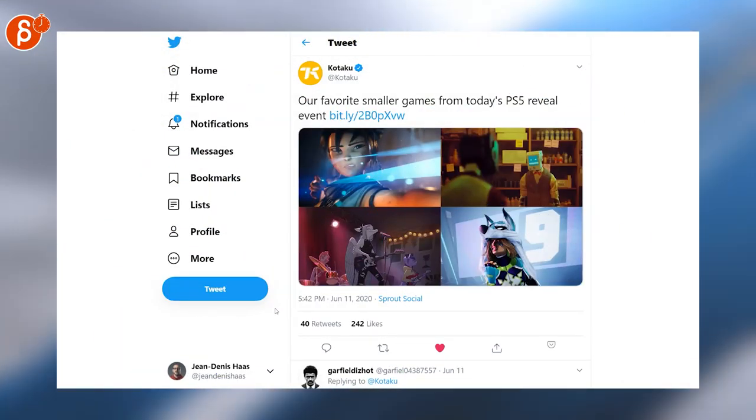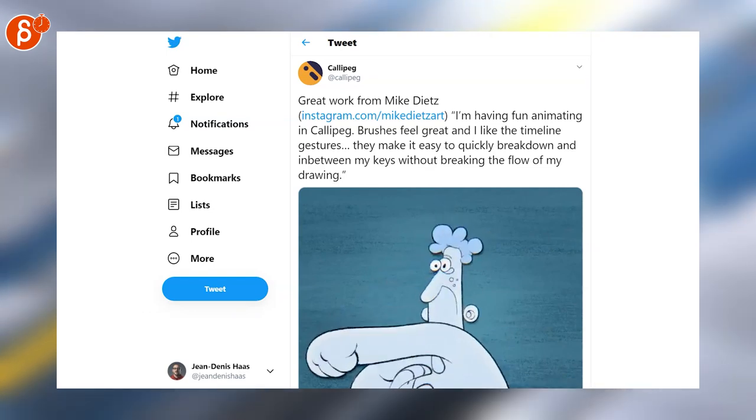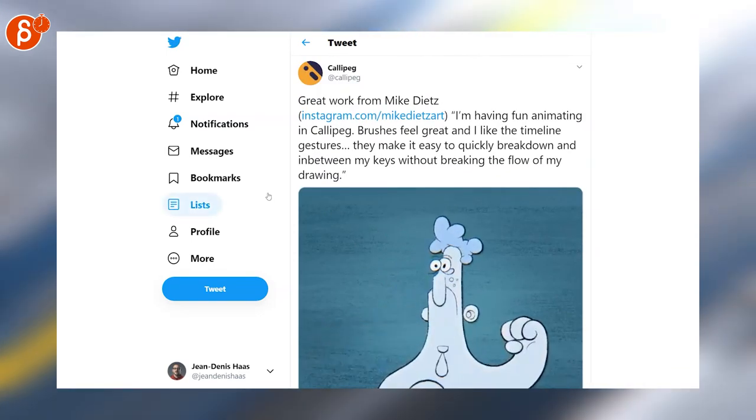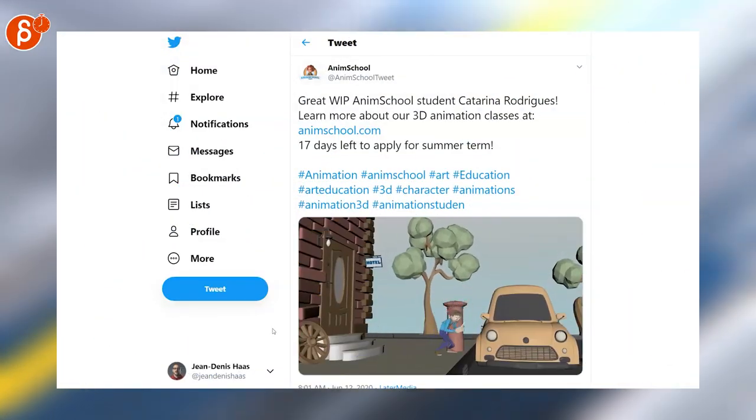The Sony event happened and the PS5 reveal showed a lot of really cool games, so check out the link on Kotaku. There's also a fun 2D animation done on the app Cali Peg — definitely an app that I want to review in the future.